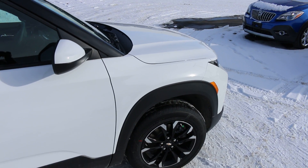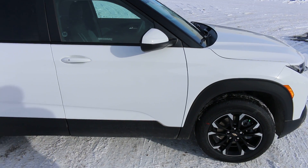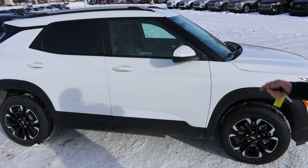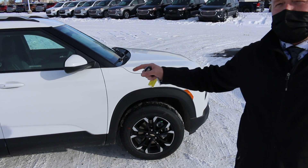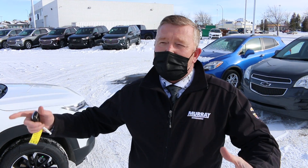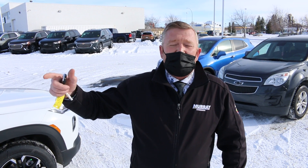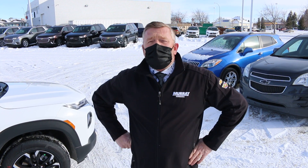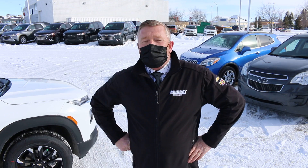I would strongly recommend that you come and take a look at these things. There's no problem in selling these — the problem is actually getting a hold of them. The trim level goes from this all the way up to an RS; we haven't got any to show you but it's around the $36,000–$37,000 mark. As always, 403-328-1101. My name is Ray — have yourself a great day, guys. Thank you.